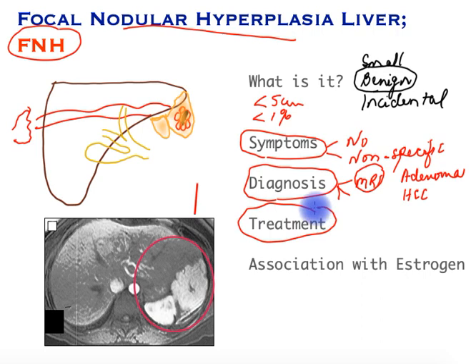So what is the treatment of this condition? Once we have demonstrated without a shadow of a doubt on the scans that this is an FNH, no treatment and no surveillance is required. Very rarely, if it is of a large enough size and causing symptoms, surgery may be contemplated to remove it. In some cases, interruption of the blood supply by inserting catheters along the artery to the FNH may shrink it as well.